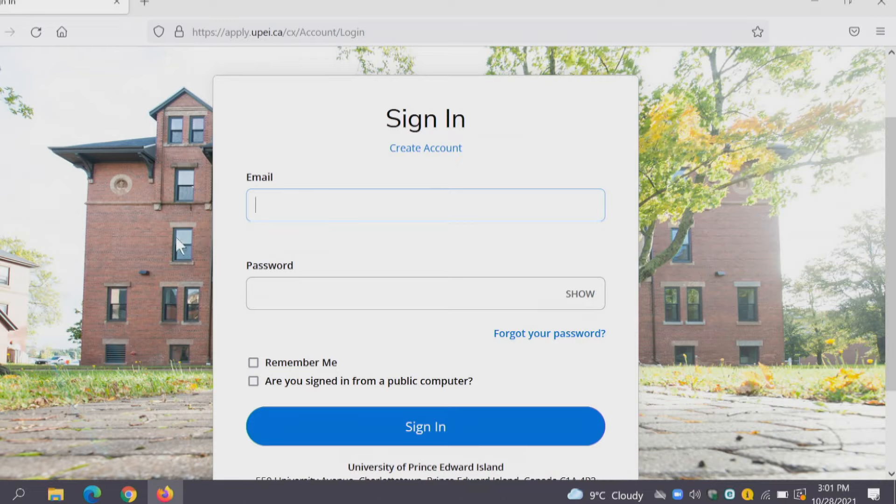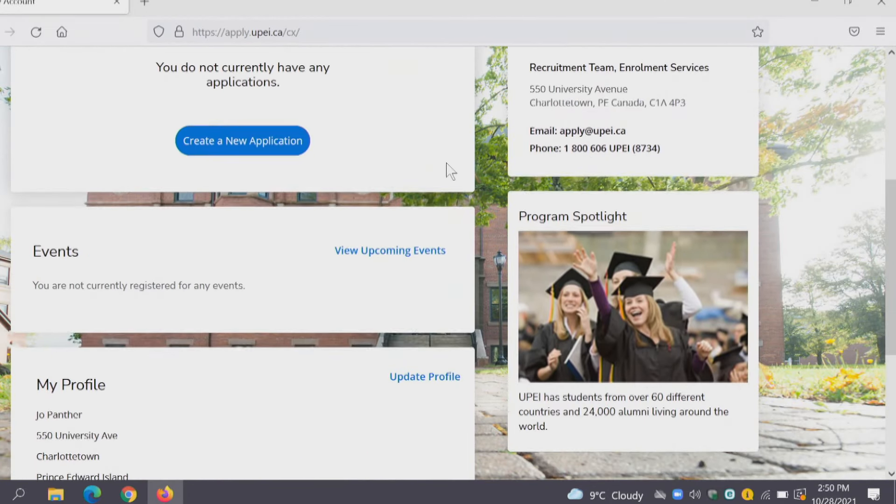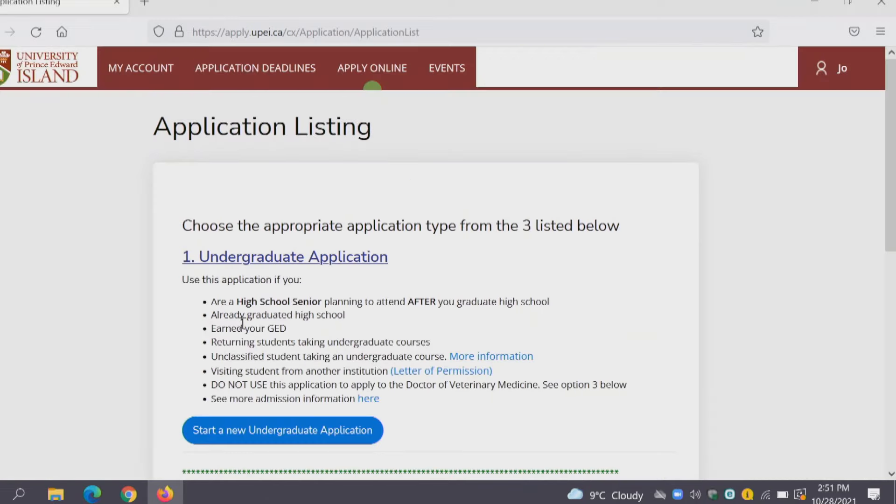Joe Panther is our mascot and I'll be using his account to sign in. Joe Panther does not currently have any applications, so you can see all of your in-progress applications here. Since he doesn't have any applications yet we're going to go ahead and start a new one by clicking the blue button.